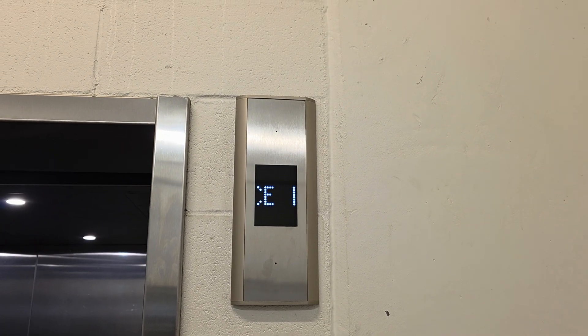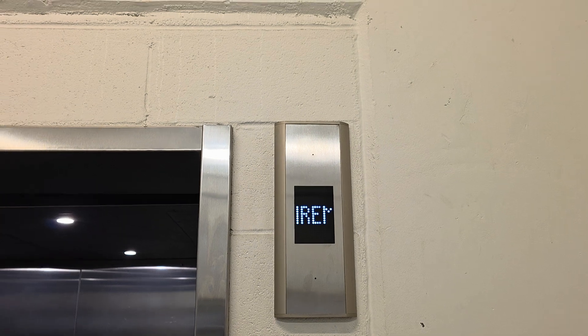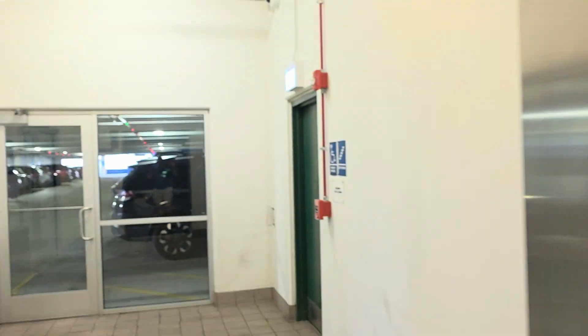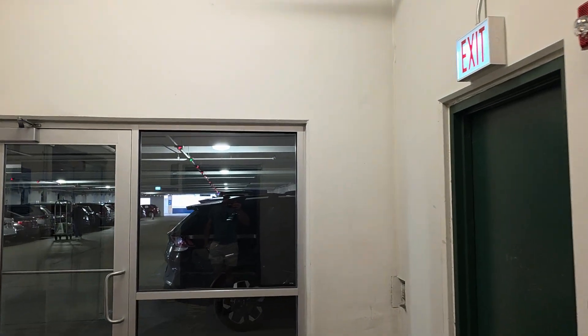Interesting how that works. They could have just put the stop switch on, which would have made it say out of service. But no, they had to put it in phase two fireman service. Questionable to say the least.